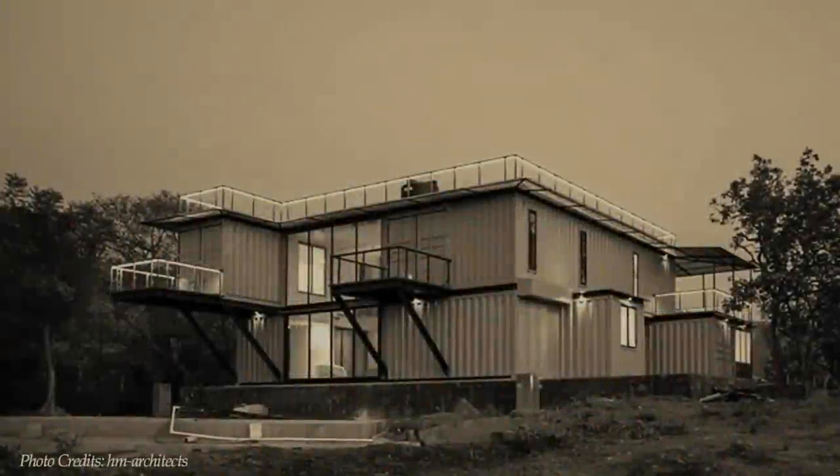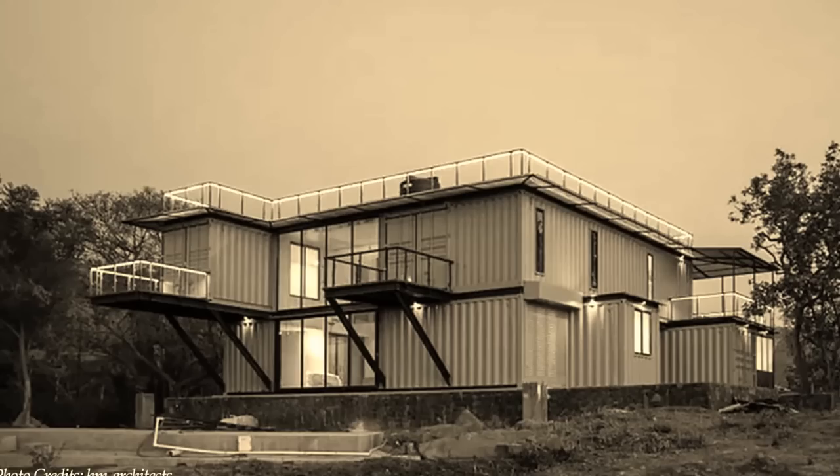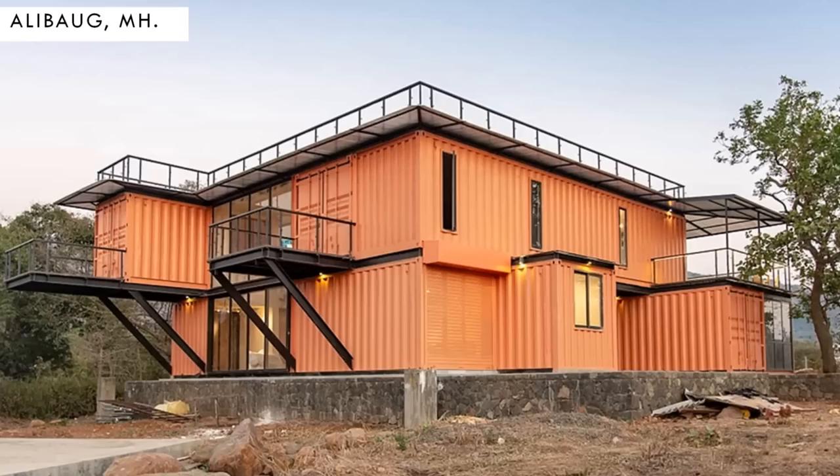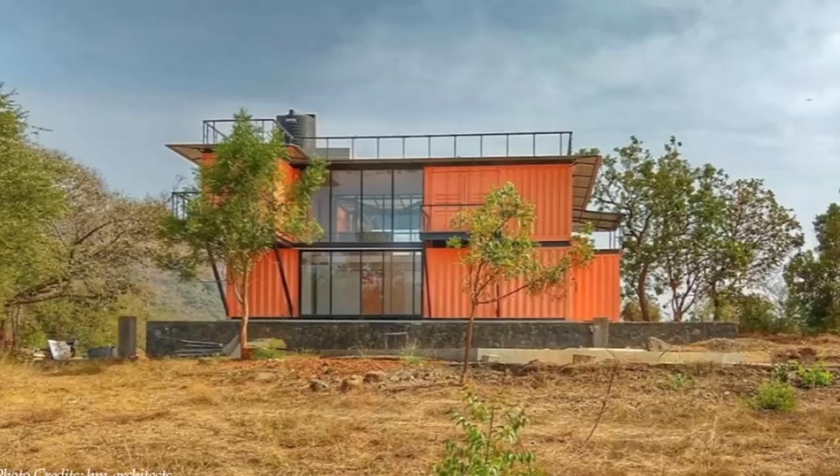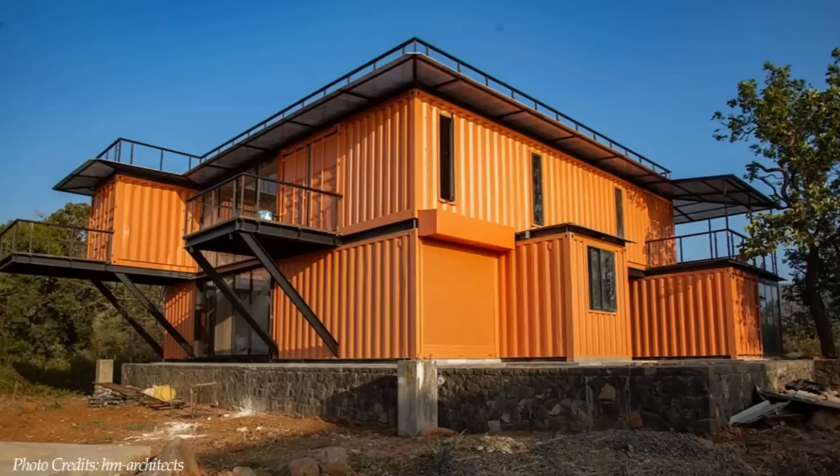Building a shipping container home in a region with very high temperatures can be a very big challenge. In this video, we bring to you the Orange Box, an ecological shipping container home designed to keep the house cool using rainwater, located in Alibag, India by HM Architects. Stay tuned to find out more about this modern container home.